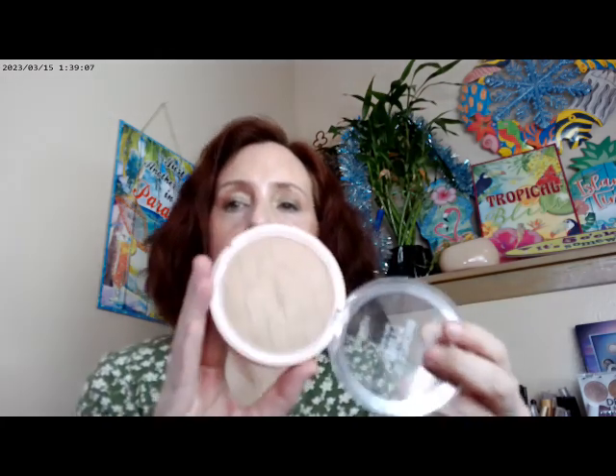For cheeks, I started with the Elf Halo Glow in Magic Hour, then added the Colourpop Dancing Queen — these are their pressed blushes available at Target, Ulta, or the Colourpop website. They have some shimmer in them. I also added the Colourpop Seismic as my highlighter. For bronzer, I used the L'Oreal True Match Lumi bronzer in Light, which has shimmer and comes off as a light golden.